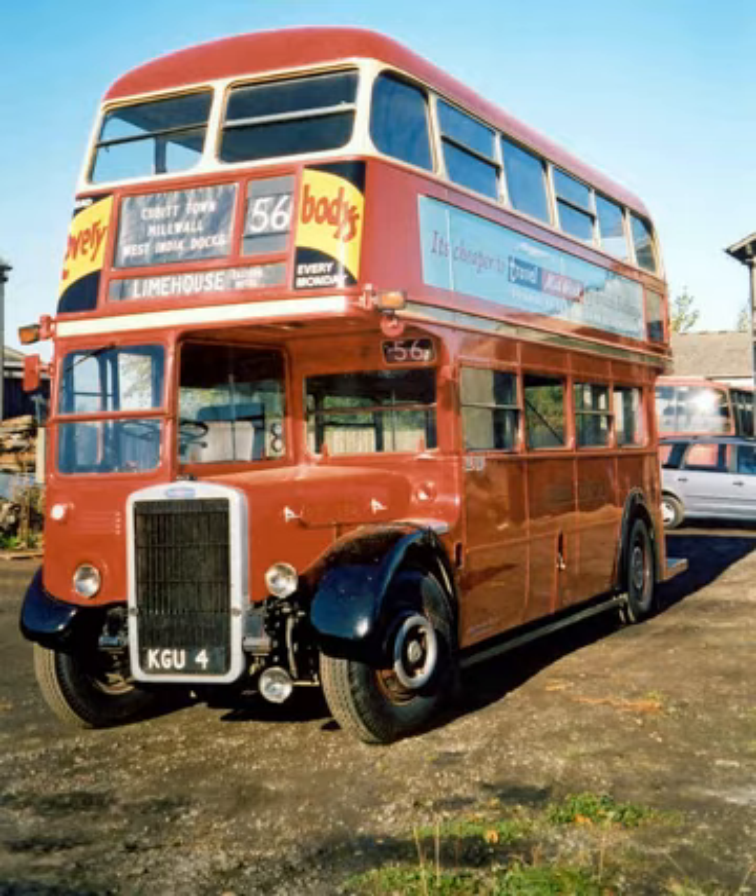When London Transport was established in 1933 it inherited about 300 TD-1 and TD-2 Leyland Titans from independent bus operators in London and the home counties, which they classed TD. It also commissioned a batch of 100 TD-4s bodied by Leyland with the standard Leyland steel-framed body modified to LPTB requirements to look like the existing STL class in 1936, to evaluate against the board's standard AEC Regent double-decks, most of which had hardwood-framed bodies built by LPTB. STD 91–100 were TD-4C with torque converter transmission as built, but on first overhaul were converted to standard Leyland manual gearboxes.